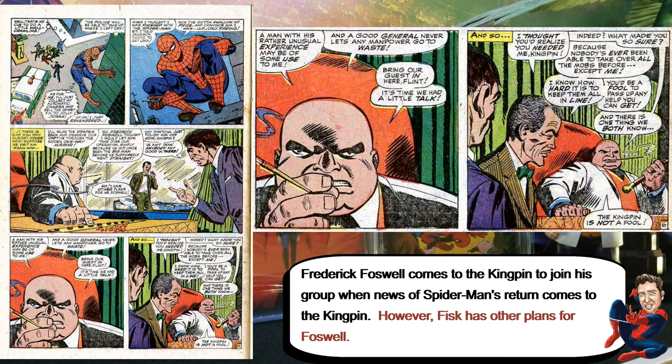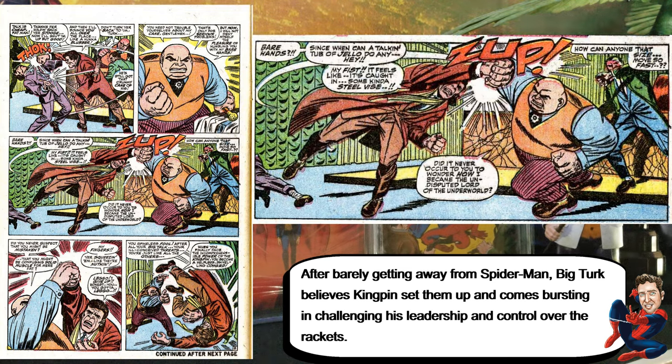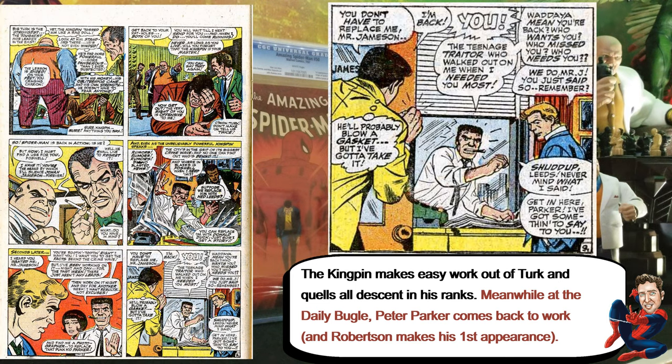Meanwhile, Foswell, who kind of tried to take over before, approaches Kingpin again in a 'if I cannot beat you, let me join you' kind of situation. Kingpin basically says he has all the plans and plans something else for Foswell — basically to use him to kidnap Jameson. At the same time, Big Turk comes back all upset, thinking Kingpin set him up, and tries to fight Kingpin, but it doesn't work out — Kingpin beats him quickly.